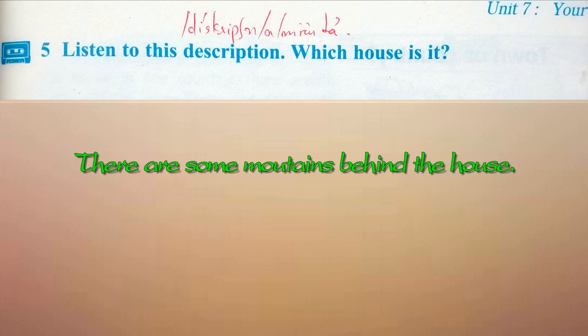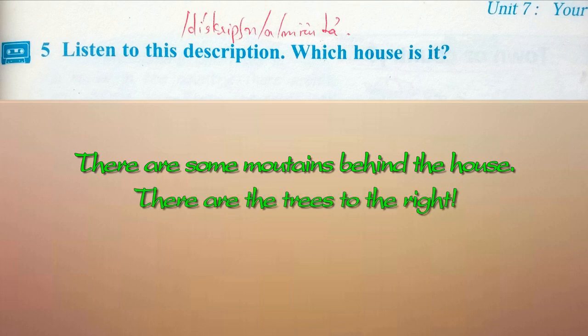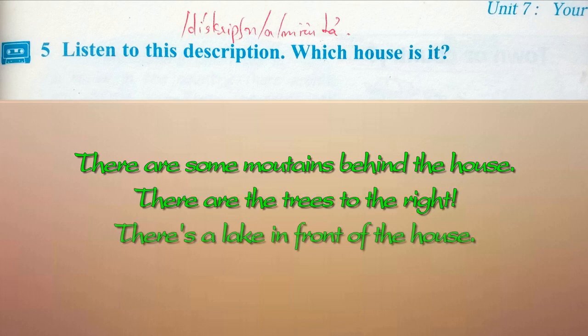Activity 5. Listen to this description. Which house is it? There are some mountains behind the house. There is a tree to the right. There is a lake in front of the house.